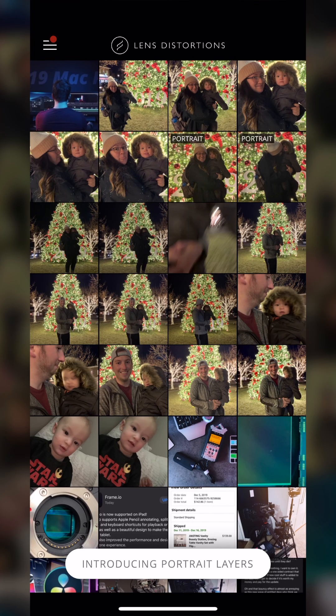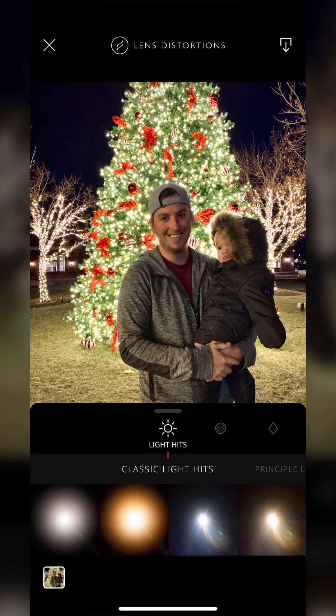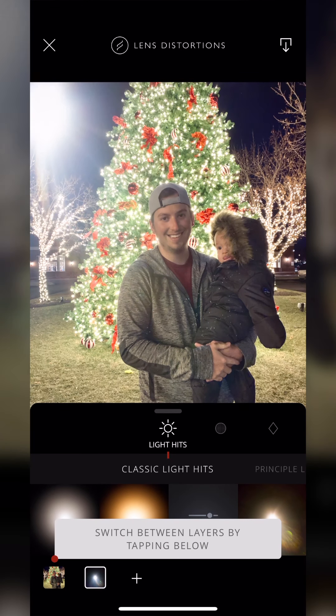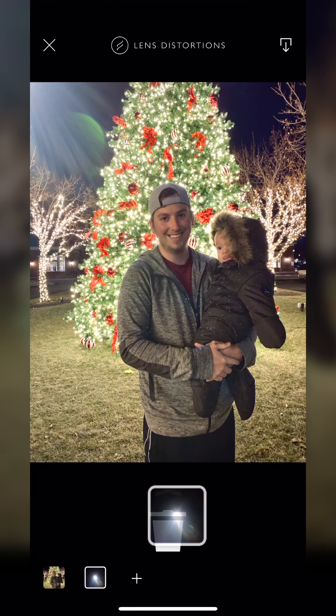The next one isn't a full-on editor, but it's definitely used to edit photos, so I really wanted to throw it into the mix. Using the same photo I just edited, this app — Lens Distortions — has a bunch of overlays and assets you can add to your image. You can add hyper-realistic lens flares all over the place, but you have to find ones that match the scene.